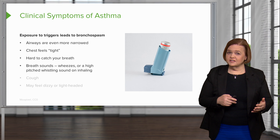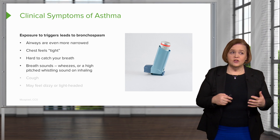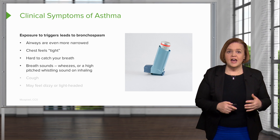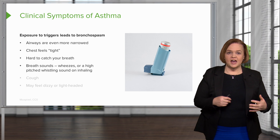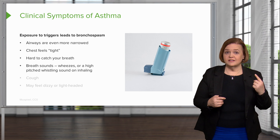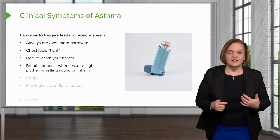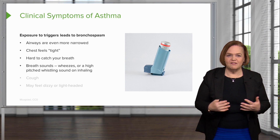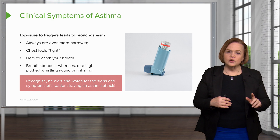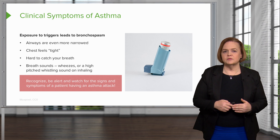Sometimes you'll need a stethoscope to hear the wheezes, but usually when someone's having a pretty serious asthma attack, you can hear it even without a stethoscope. I've been at the gym with someone who had an asthma attack while we were working out, and I promise you I could hear them wheezing from a ways away. So I'm always asking, do you have your medicine? Do you have your inhaler? Be alert and watch for those signs and symptoms of a patient having an asthma attack.